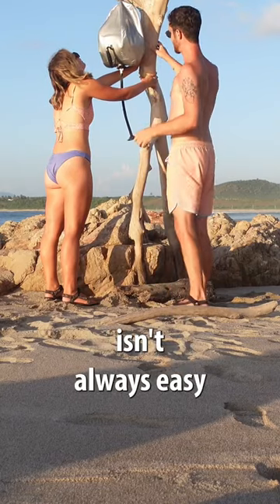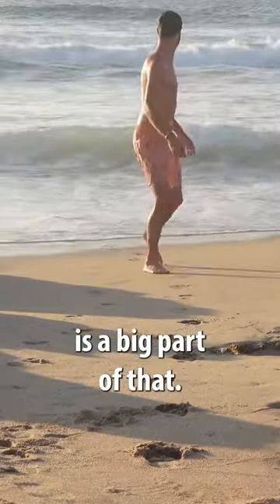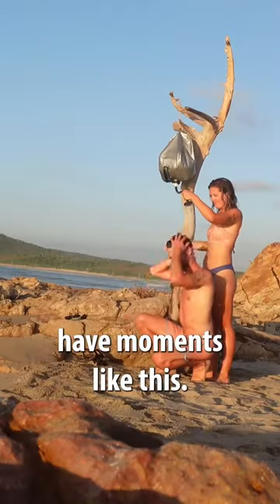Living on the road isn't always easy, and not having a shower is a big part of that. But every now and then you get to have moments like this.